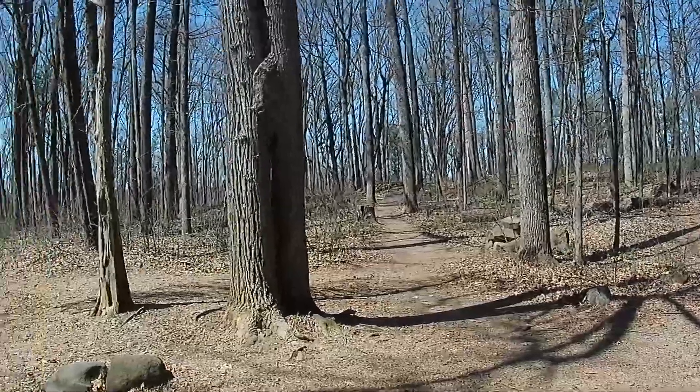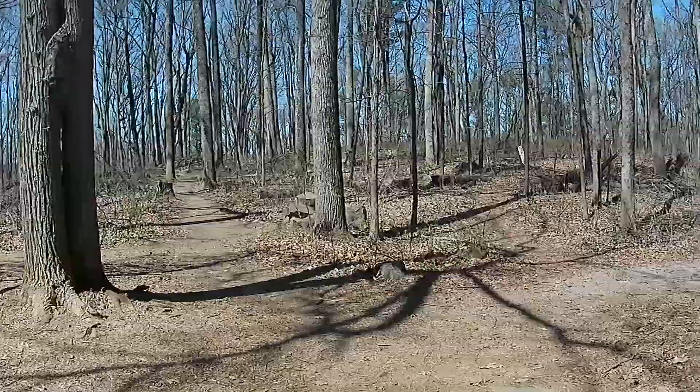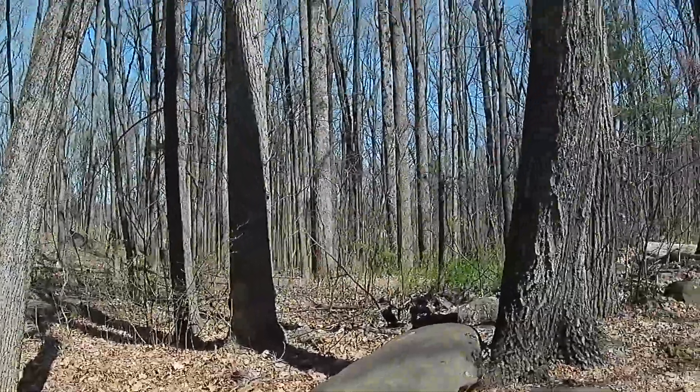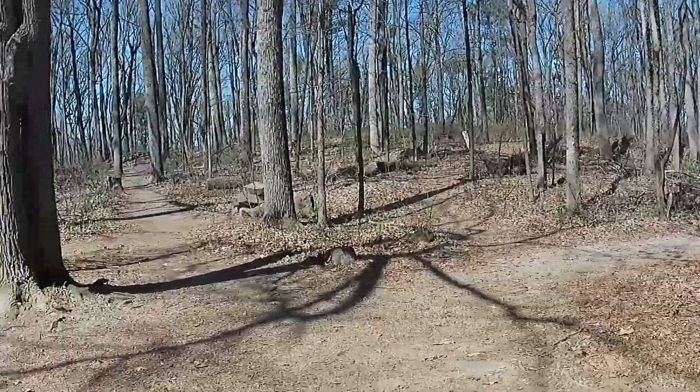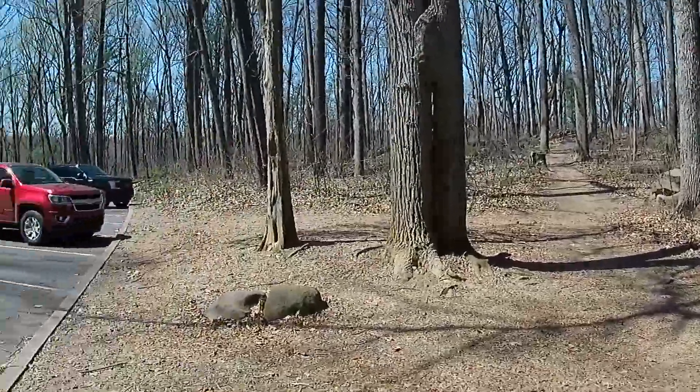Greetings folks. I'm now at a hiking trail not far from Gettysburg, Pennsylvania. I'm in between Little Round Top and Big Round Top.